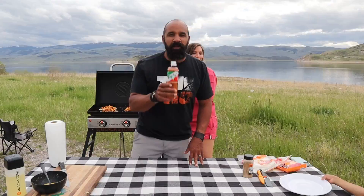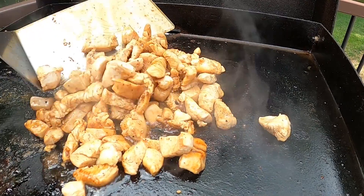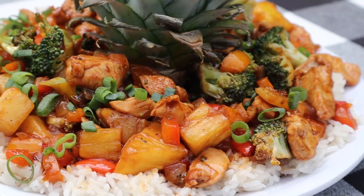We're looking forward to your suggestions and really appreciate you tuning in to watch all the wonderful meals we've cooked for you and all the cool places we've traveled to. While you're thinking about a suggestion, today we are going to cook Hawaiian style stir fry. So let's go fire up the Blackstone.